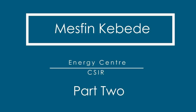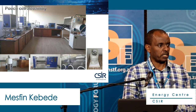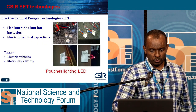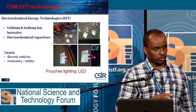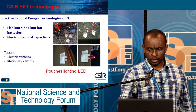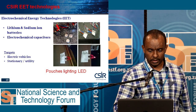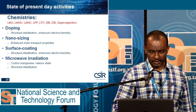We have a power cell assembly facility where we can make not only coin cells, but also power cells for high energy applications. Some of our applications include electrochemical energy technologies — we work on lithium and sodium ion batteries as well as electrochemical capacitors. Our power cells are used to light LEDs, and we also use coin cells to test the performance of our materials.